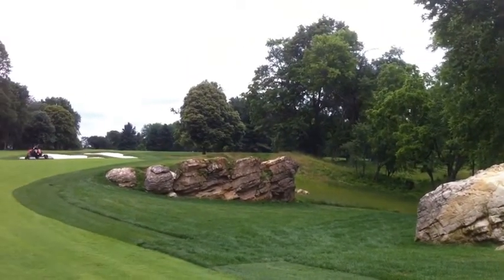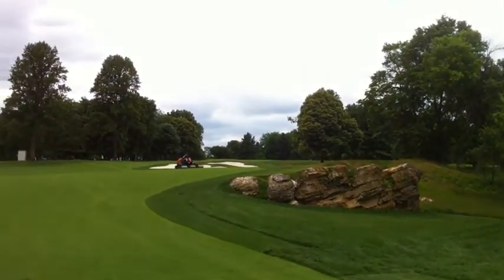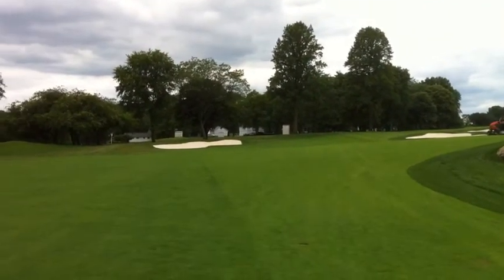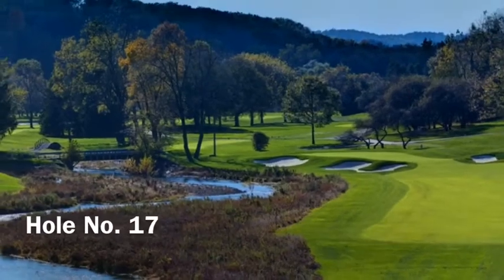Considered the hidden jewel of Saucon Valley Country Club, the Wayhill course reopened in May after a one-year renovation that enhanced its signature characteristics while adding some noteworthy features.